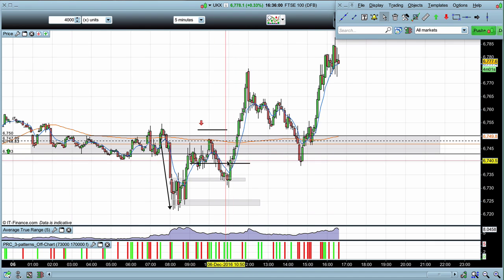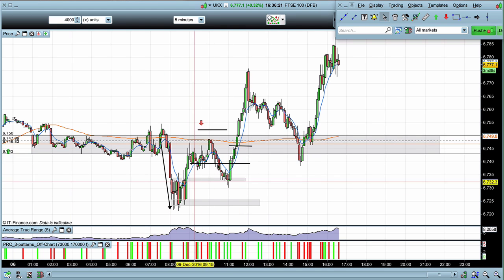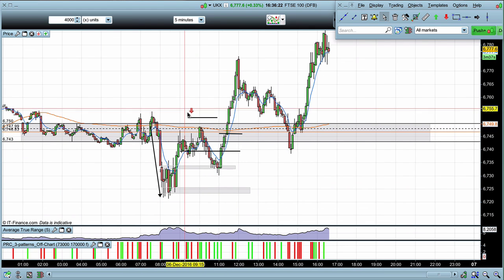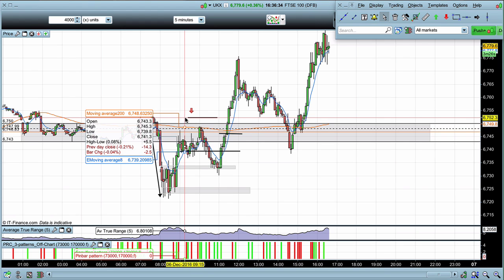We get a push up into all this congestion, which was a signal to wait to see if the market was pushing up to retest before coming back down again. Then we get this strong candle — that's my signal that the trade is incorrect. I get out as the market just breaks the high of the candle, ending up with just over half a percent loss. A losing trade.